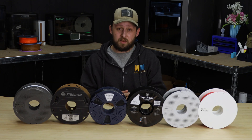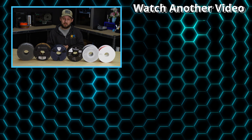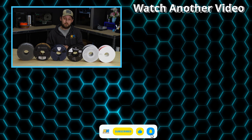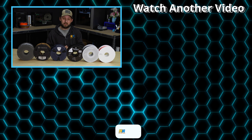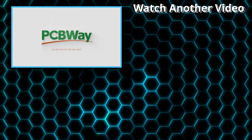What's your favorite filament to use? Let me know in the comments section down below, and if you enjoyed this video, smash the like button and be sure to subscribe to the channel so you don't miss out on the next upload. Ready to start your next project? Check out PCBWay, linked down in the description below.